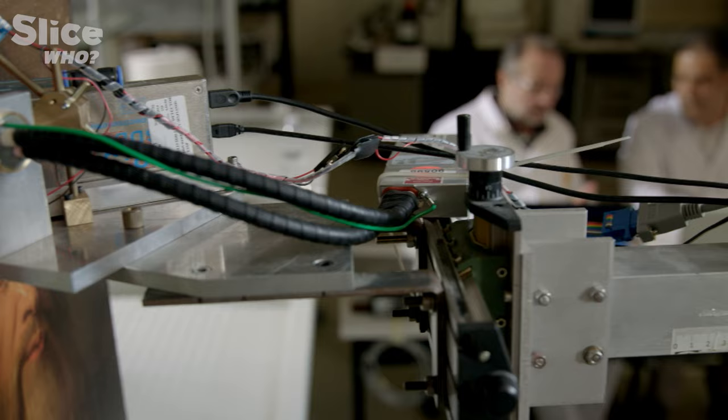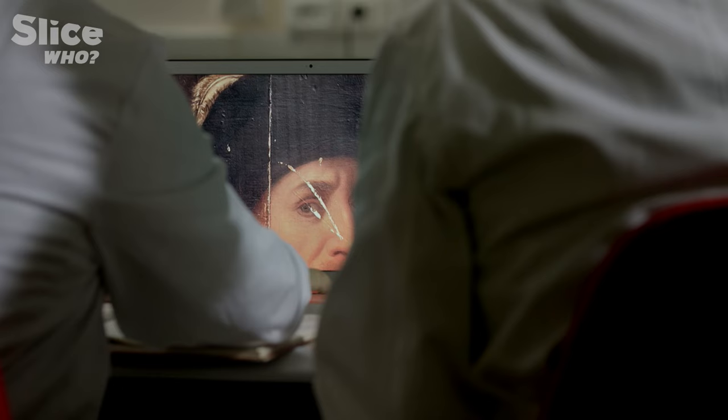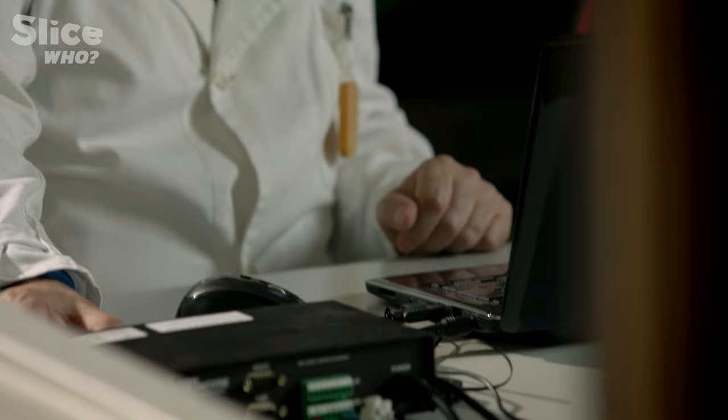Right off the bat, one element of the portrait — the white feather decorating the hat — intrigues the researchers. Its extreme whiteness seems to indicate that it was painted with a synthetic pigment, which could prove that the painting doesn't date from the Renaissance. To be sure, the experts X-ray the entire painting.